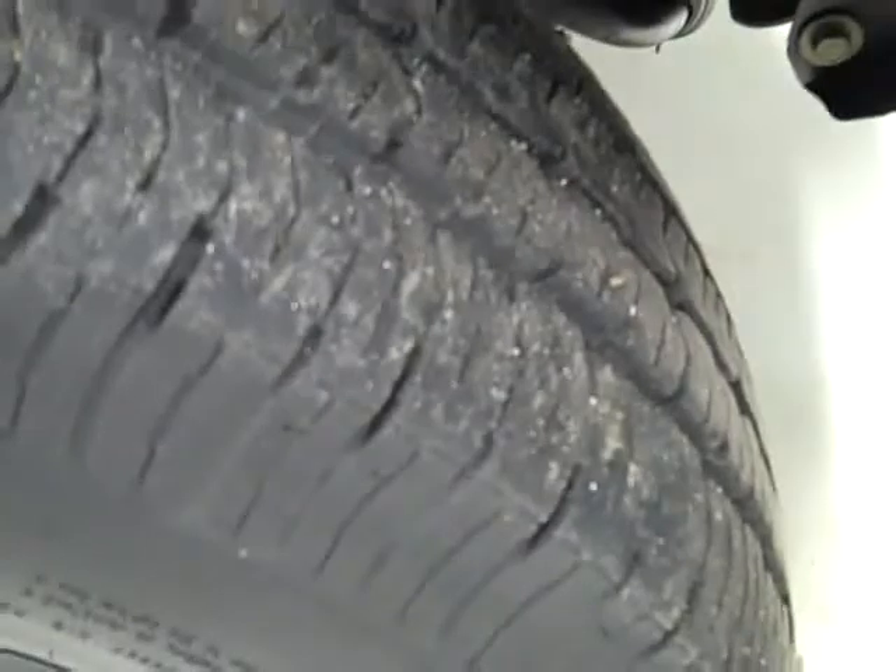These Goodyear Wrangler ST tires have quite a lot of their tread left — I'm going to say 60, maybe 70% of their tread. And this is a one owner vehicle with a clean Carfax.